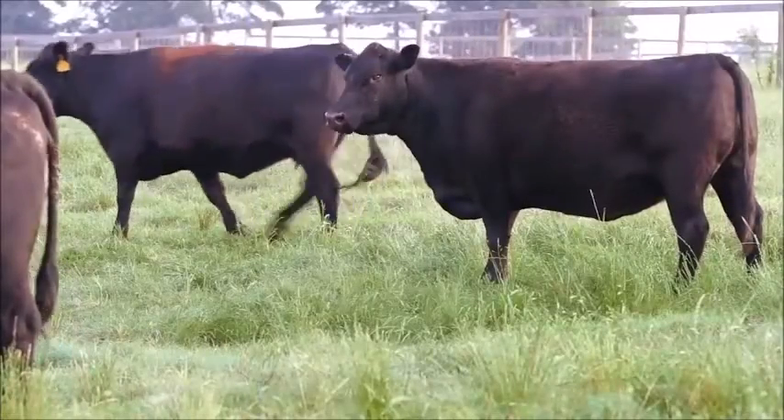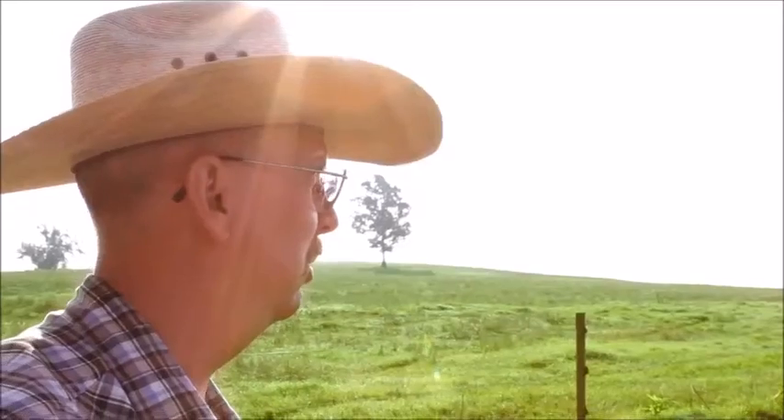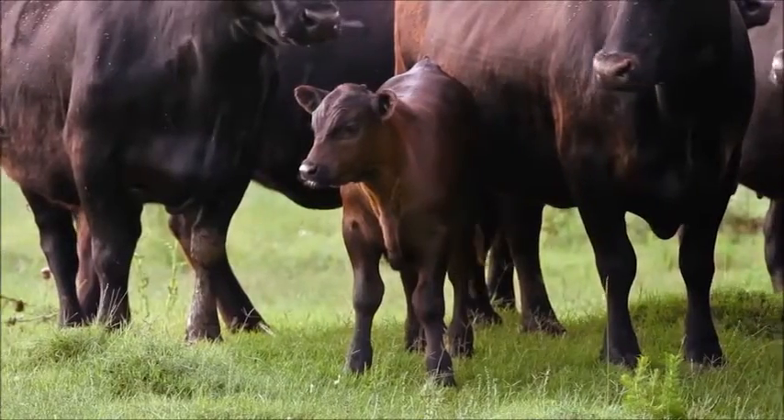The problem with conventional dewormers is that they only last a short time, requiring multiple treatments for season-long control. There's never been a product that controlled parasites all season long in a single convenient dose — until now.